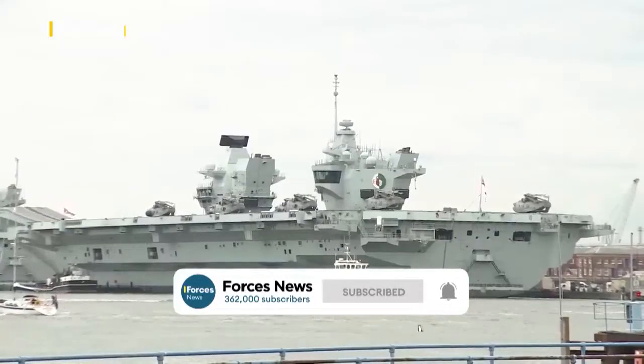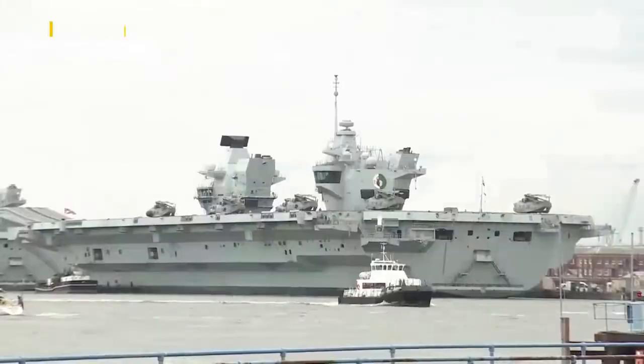This weekend, HMS Queen Elizabeth will set sail for her first deployment. When I last checked, we'd loaded in excess of 900 pallets of food. We've loaded 54 ISO containers of equipment, two F-35 jet engines.